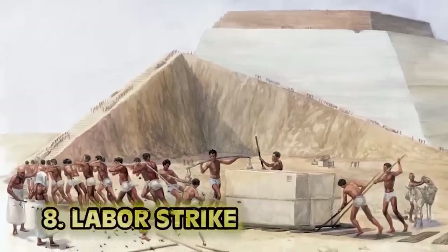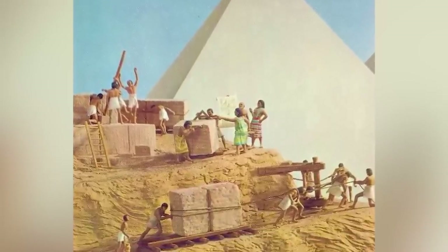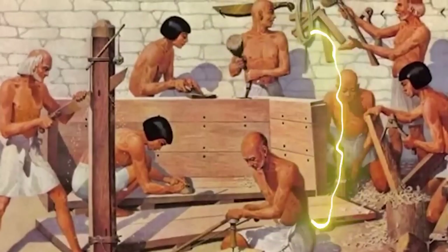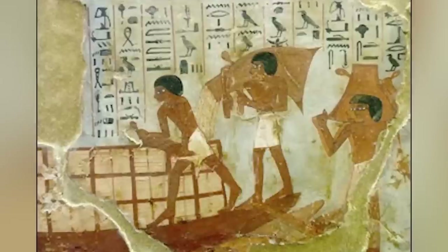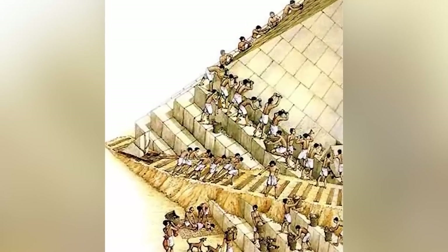Number 8: Labor Strike. To say that it took a lot of manpower to build the pyramids is an understatement. In one incident in the 12th century BC, the workers under Ramses III organized what may have been the very first labor strike. The workers had not received their grain rations and thus hid away in the monasteries until their woes were heard. It worked and they were given their rations.